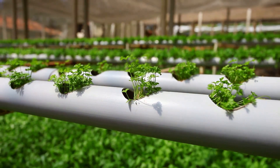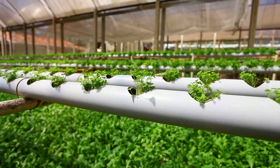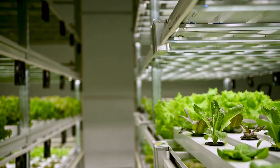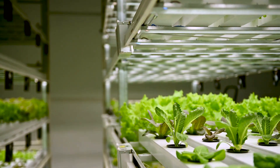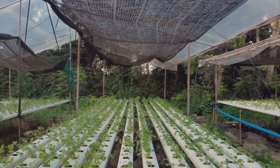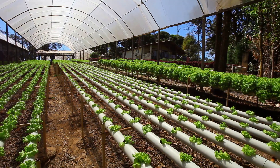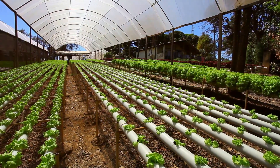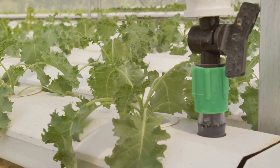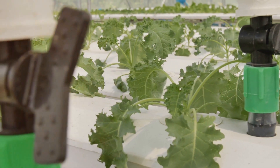Choosing your hydroponic adventure: DWC, NFT, or Wick. Each of these systems offers unique benefits and challenges, making it essential to understand them before diving in. Before you start your hydroponic garden, you need to choose a system. This decision will shape your gardening experience and the types of plants you can grow. There are many different hydroponic systems, each with its own set of requirements and benefits, catering to different levels of expertise. We'll focus on three beginner-friendly options, perfect for those new to hydroponics looking for a straightforward start.